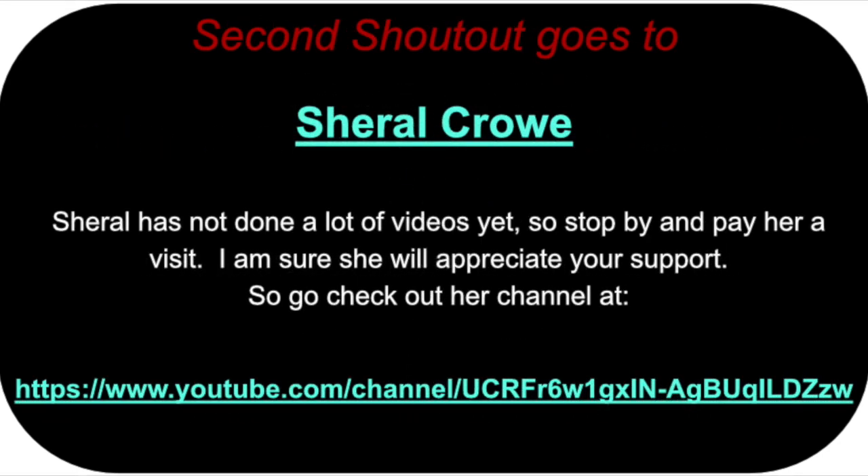My second shoutout is to Cheryl Crow, another lady model railroader. Cheryl hasn't done a whole lot of videos, but I see her around a lot supporting other people, and I'm sure she would appreciate your support. So stop by and check her out.